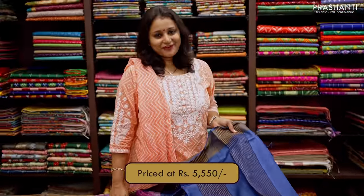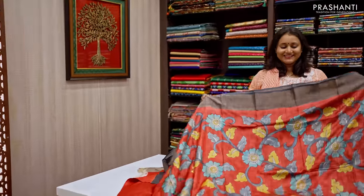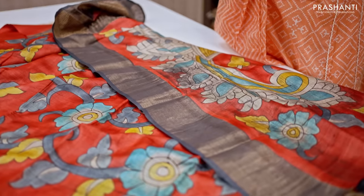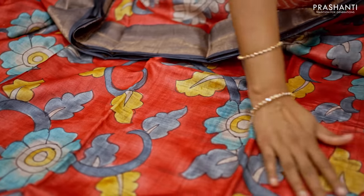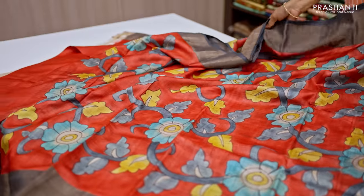This saree is priced at ₹5,550. The next one is a very classy hand painted Tassa Silks saree, a lovely colour combination of red with elephant grey. This has got beautiful hand painted kalamkari pattern running all over the saree. The highlight about the saree is the hand painting done along the pallu.